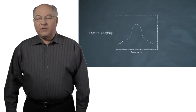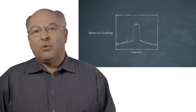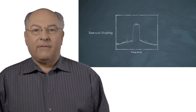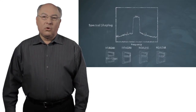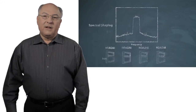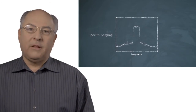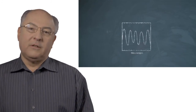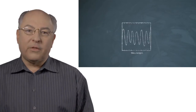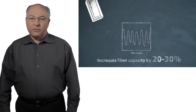With WaveLogic 3 we could also shape the spectrum, and shaping the spectrum is extremely important as you want to pack optical channels very close together. A number of ROADM deployments have a variety of different filters. By being able to shape the spectrum we can fit through a much longer cascade of ROADM filters, and we can squeeze the signal into a smaller amount of bandwidth, getting 20-30% more capacity in a given optical fiber.